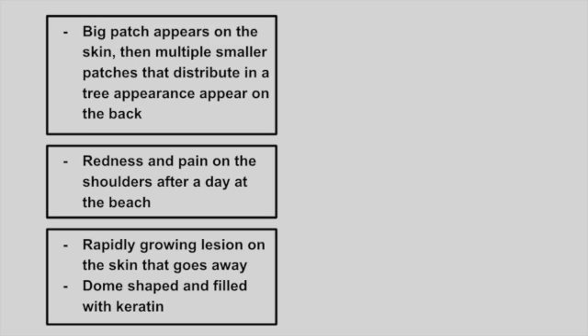Next is a patient with a big patch that appears on their skin, then they get multiple smaller patches found in a tree-like pattern across their back.